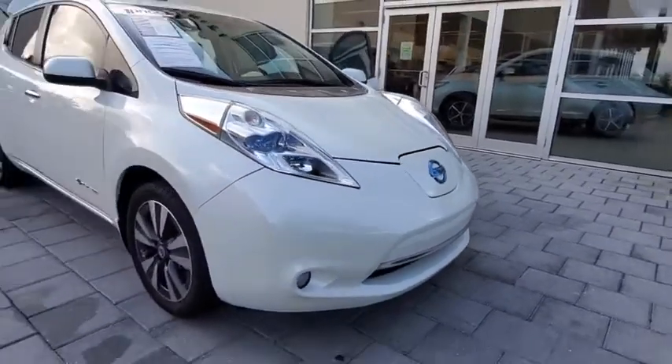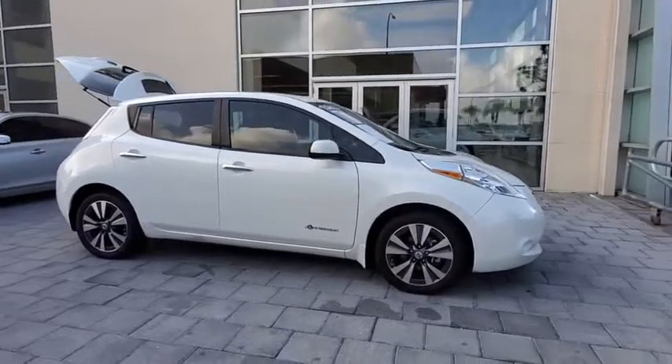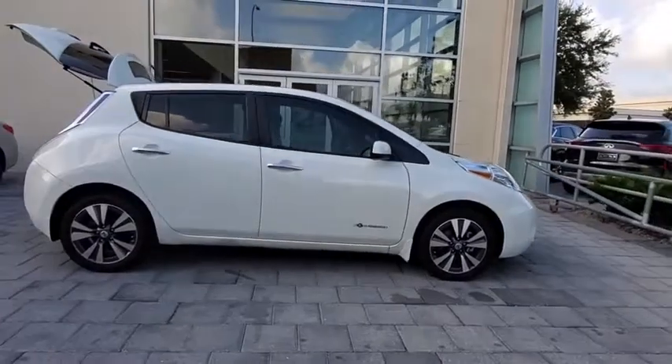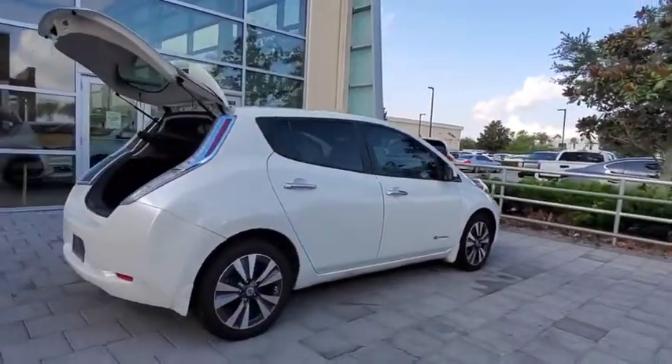Come test drive the 2013 Nissan LEAF. The Nissan LEAF, or Leading, Environmentally Friendly, Affordable Family car, is an electric car you can truly feel good about driving.